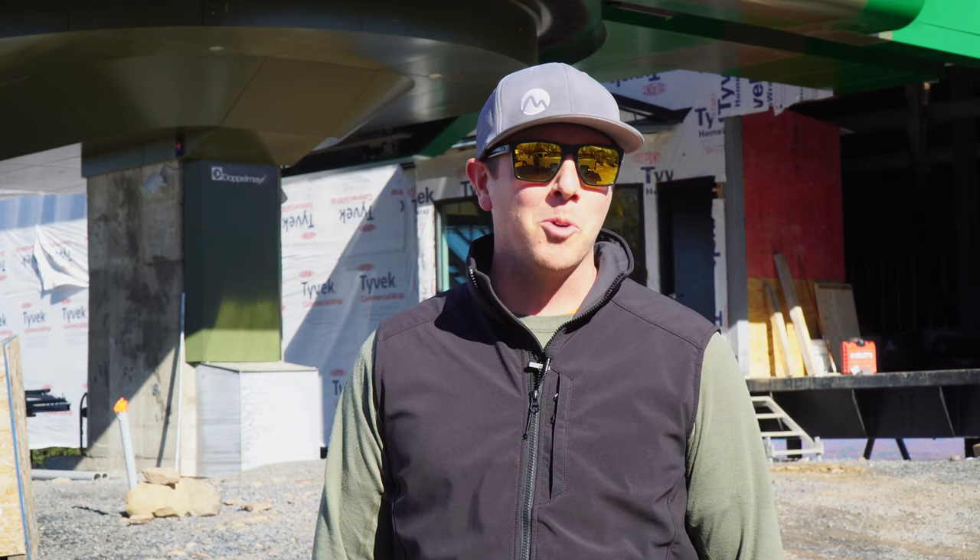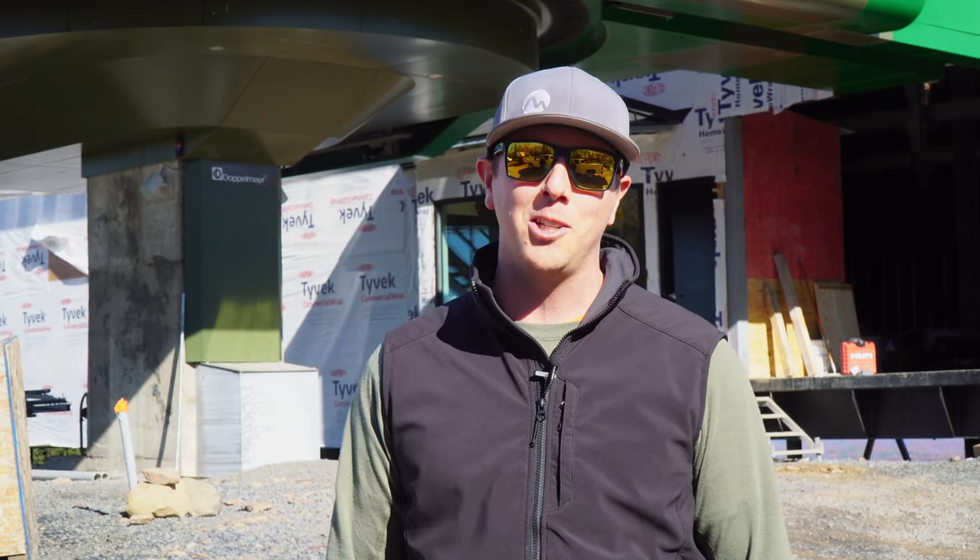All the teams here at Camelback have been working hard all summer to make sure that this lift is ready in time for the 2022–2023 season. We're super excited — we hope to see you all on the mountain this year.